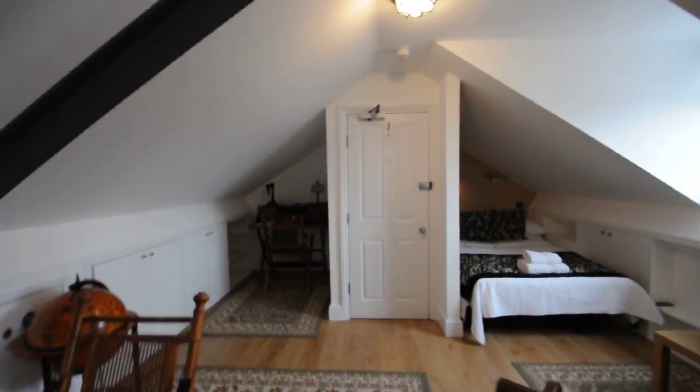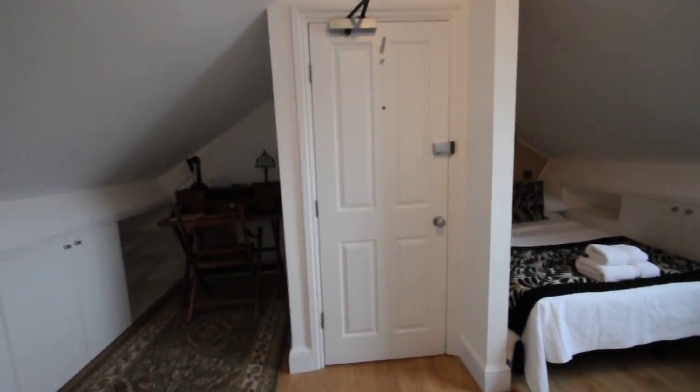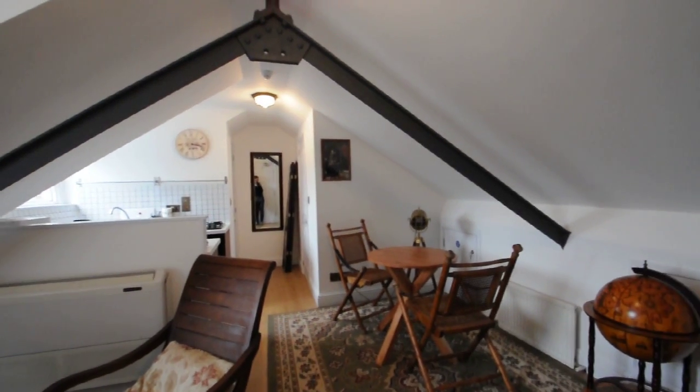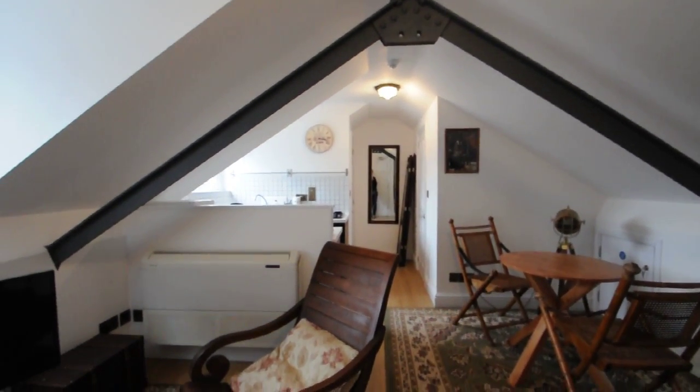It's very well located — it's just under ten minutes walk to Hammersmith station which gives you access to three underground lines, as well as Hammersmith bus station which has plenty of routes all over London. It's a great location to be in.